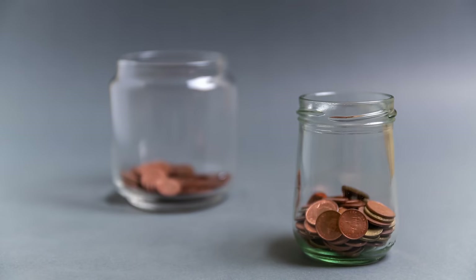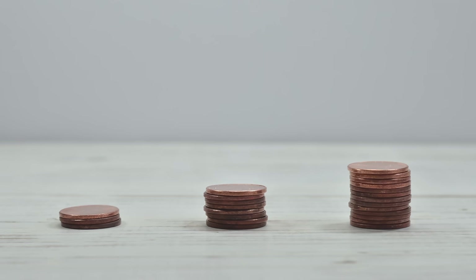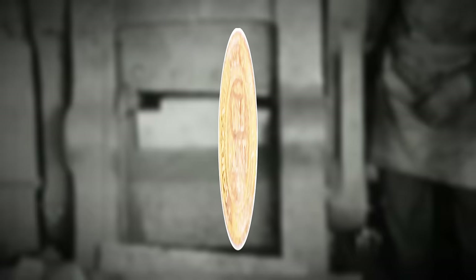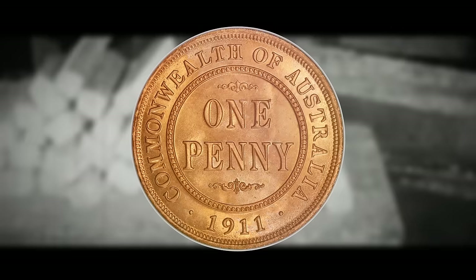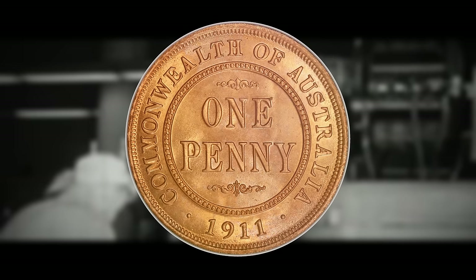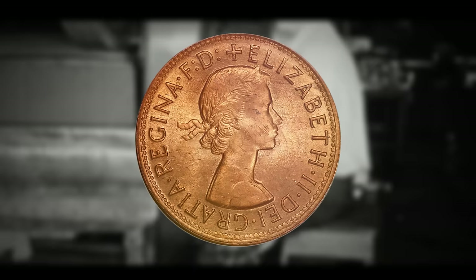The Australian penny held a significant role in the currency system of the Commonwealth of Australia before decimalization in 1966. Operating within the pounds, shillings, and pence system, it had various denominational equivalents. First introduced in 1911, it mirrored the dimensions of the British pre-decimal penny and was worth 1/12th of an Australian shilling, 1/24th of a florin, 1/60th of a crown, and 1/240th of a pound. Noteworthy monarchs featured on the obverse included King George V, King George VI, and Queen Elizabeth II.